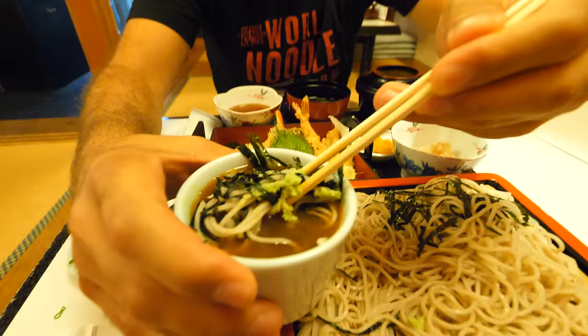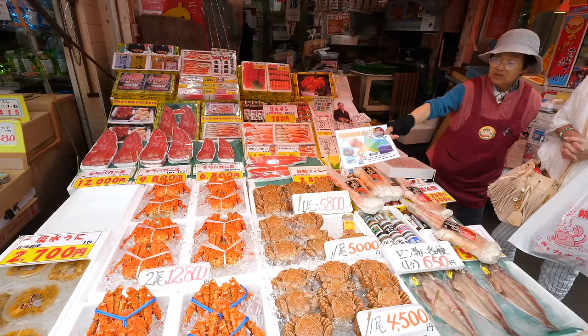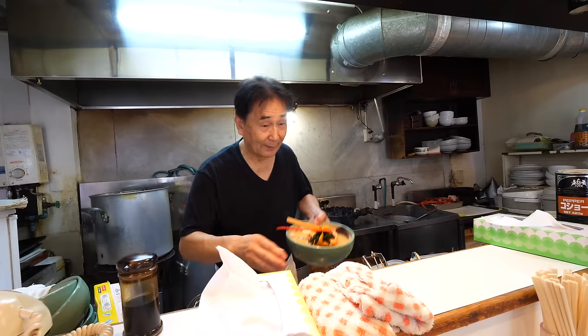Check it out, guys. It's Trevor James. We're on a world noodle tour and we just got in to Hakodate, Japan — right on the southern tip of Hokkaido, home to some of the freshest seafood in the whole country.